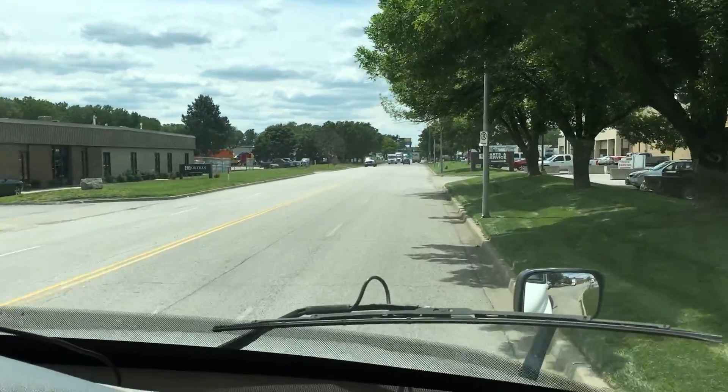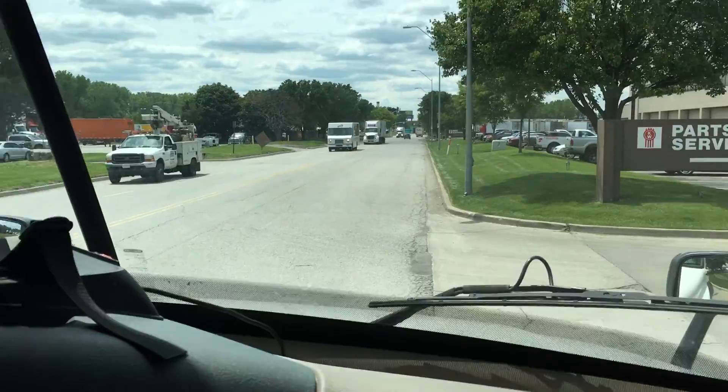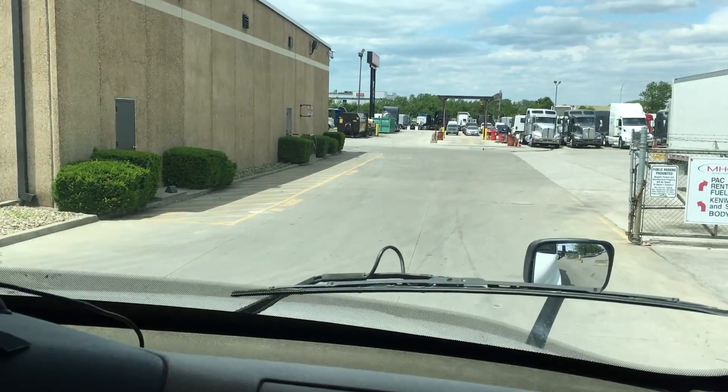There you have it guys — nice smooth running truck, DD-15, plenty of horsepower, great fuel economy, at a perfect price. Give us a call, shoot us an email if you need more information. Best Used Big Rigs for Sale at gmail.com.